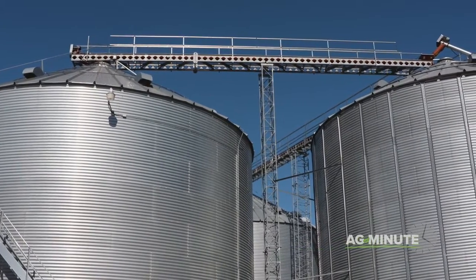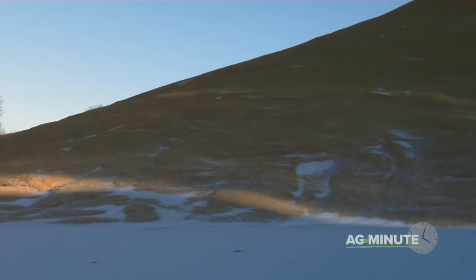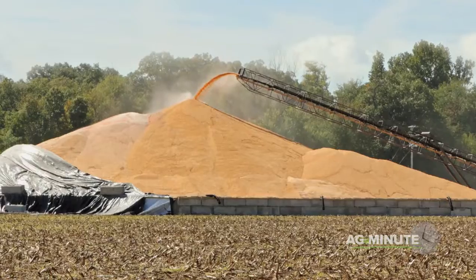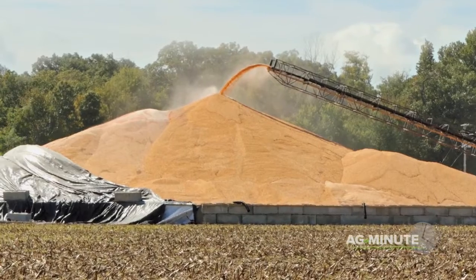For short-term storage, corn piles are a useful tool in the late fall and early winter. Once a pile is made, you'll often see the grain buyer take one of two methods to protect it. First, tarps are used to keep snow and rain off the corn so it stays dry until it's picked up.